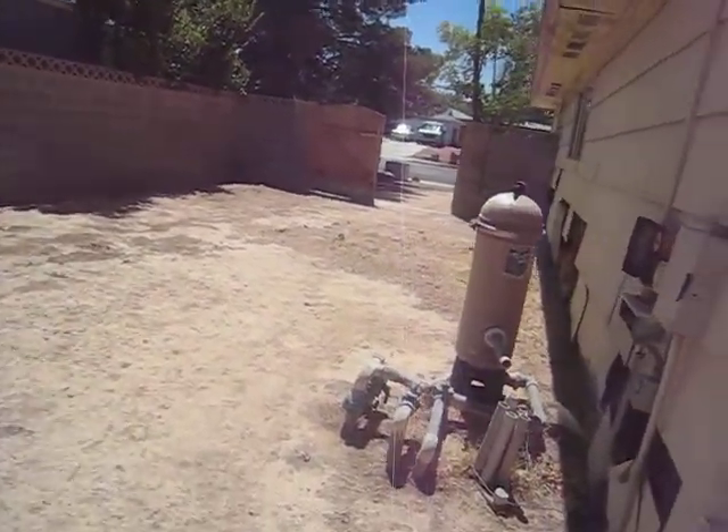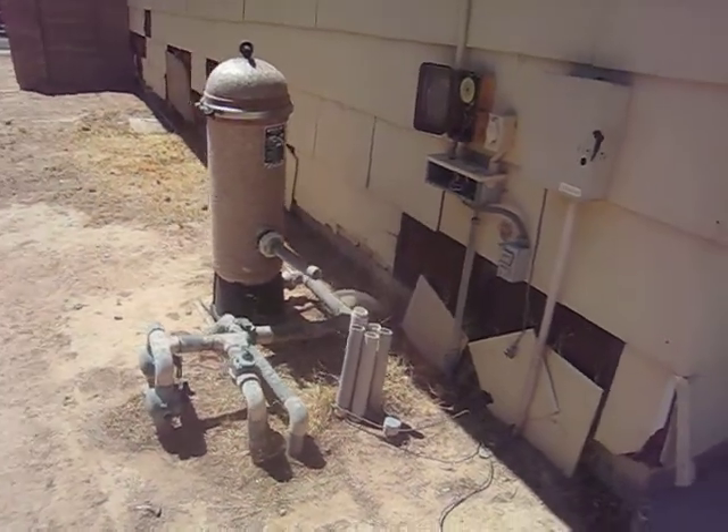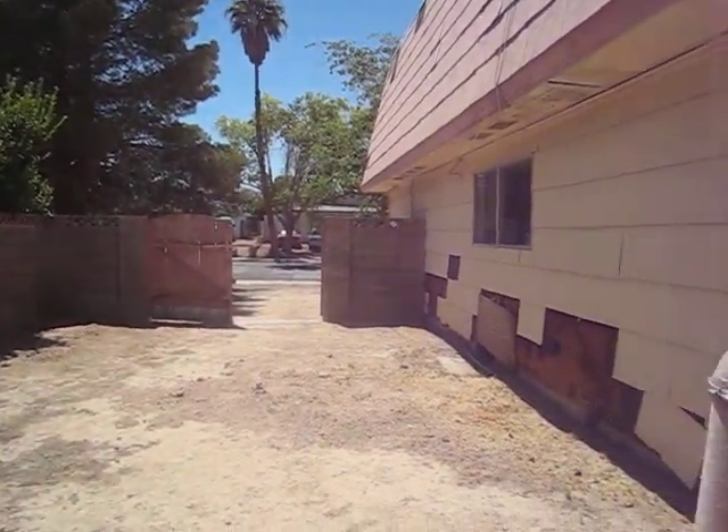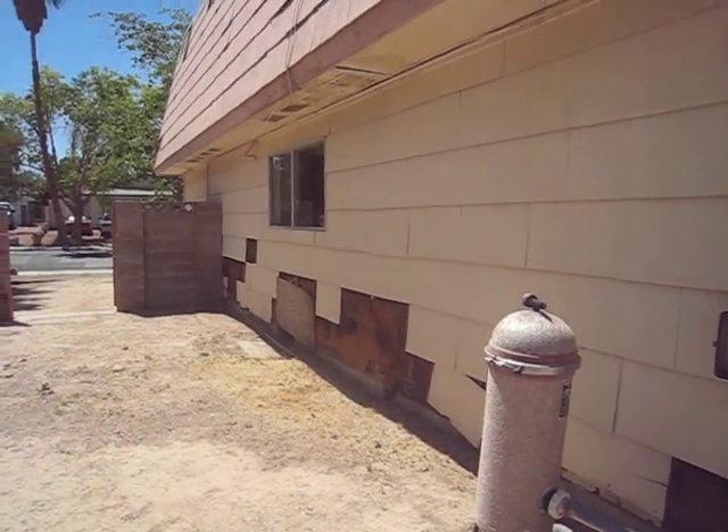Here's a pool pump — or lack thereof. RV parking. More hideous siding and roof damage.